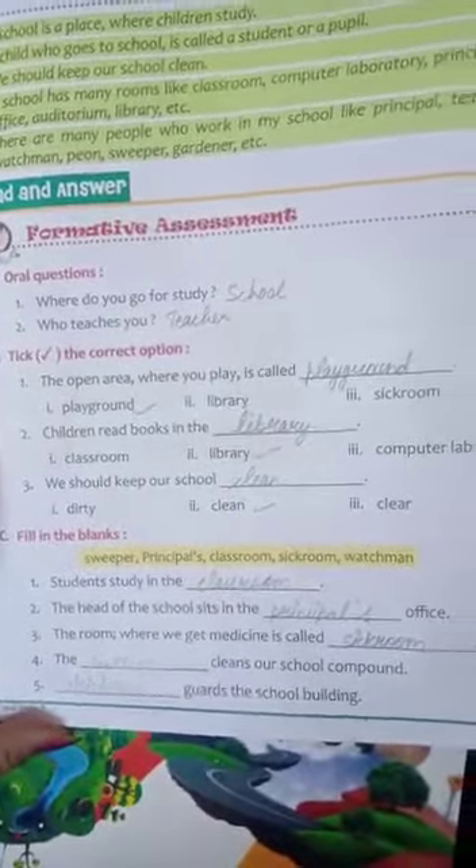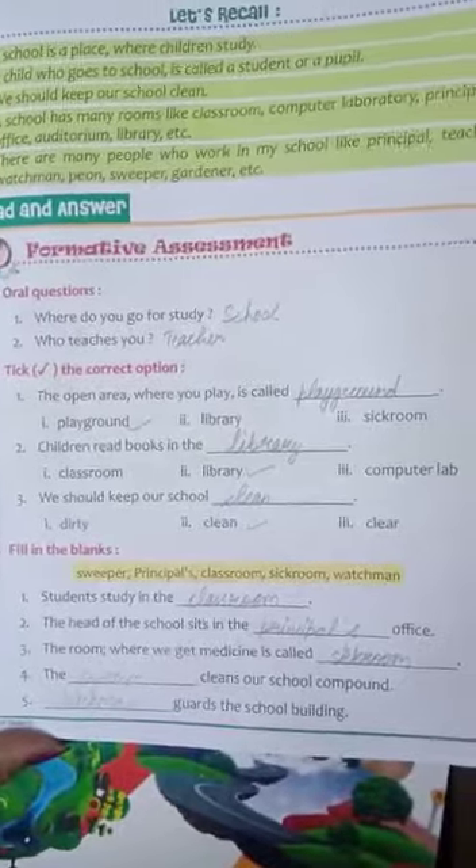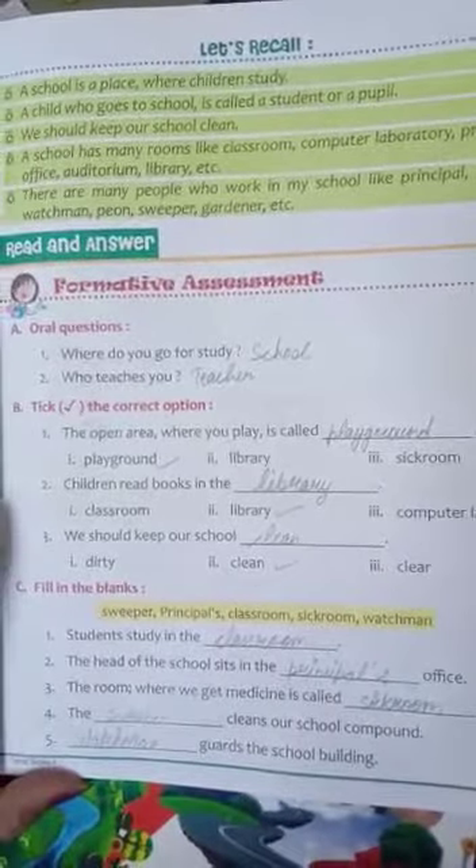Now the second part is fill in the blanks. You have to fill in the blanks. You have a help box, and with the help box you fill the blanks.